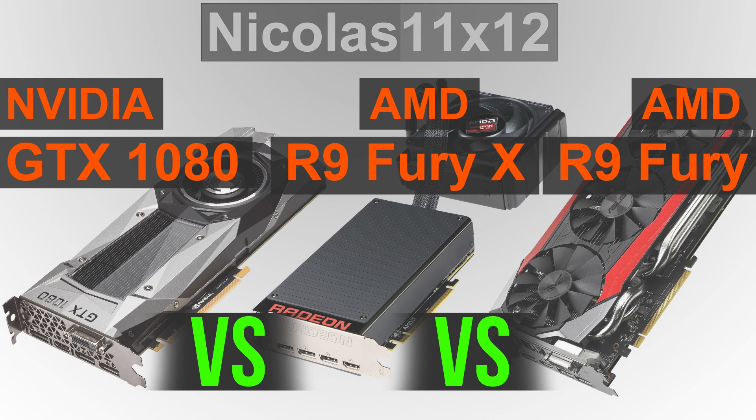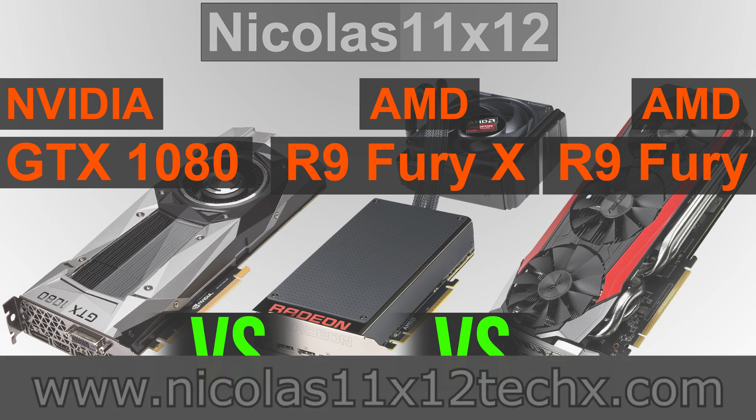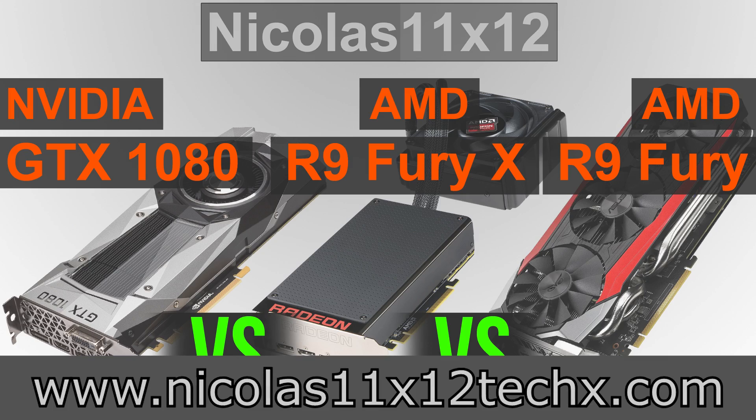We'll soon get to see what AMD's upcoming GPUs are capable of — I'm excited. What do you think about all this? Let me know down below in the comment section, but don't tell me if this comparison is unfair, I already know it is. Thanks for watching, don't forget to subscribe and visit my website to sometimes see videos there earlier.